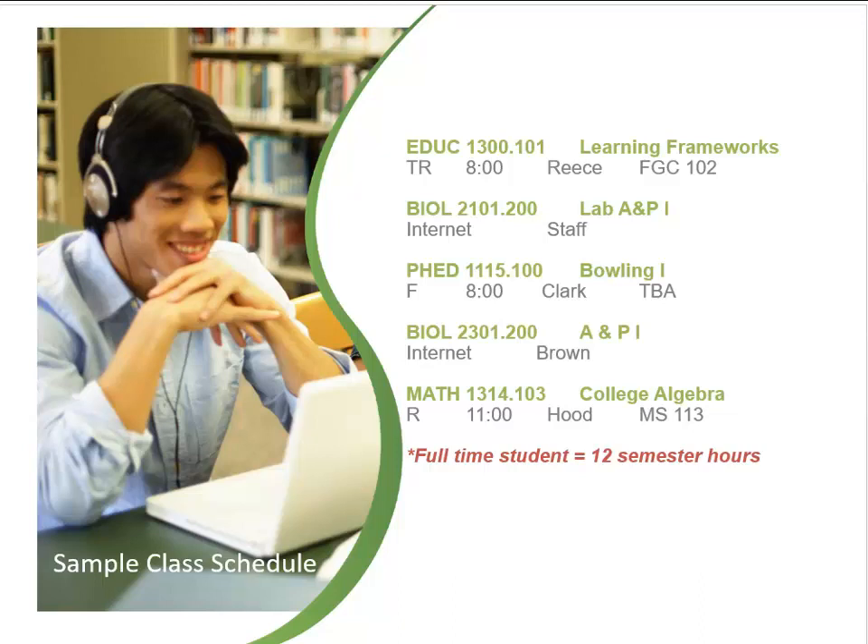The student must be enrolled in 12 semester credit hours to be considered full-time. In order to graduate in a timely manner, full-time students are strongly encouraged to enroll in 15 semester credit hours each semester.